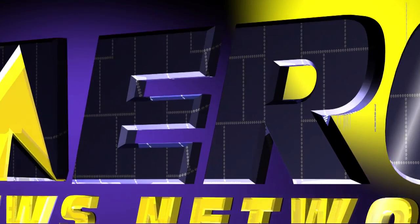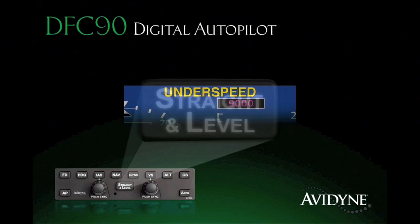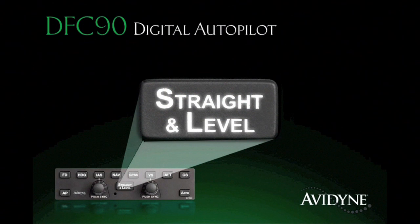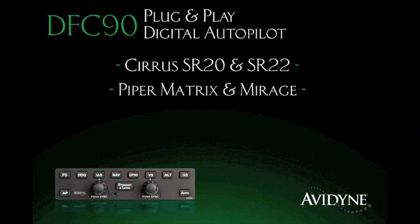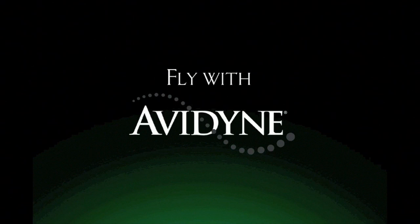Aero TV is brought to you by the DFC90 All-Digital Attitude-Based Autopilot, which delivers significant performance and safety improvements over previous generation systems. Its innovative flight envelope protection guards against autopilot-induced stalls, and the straight and level mode provides one-button recovery from unusual attitudes for an added measure of safety. Immensely popular within the Cirrus community, the DFC90 is now available for a growing list of aircraft including Piper Matrix and Mirage, Cessna 182s, and Beech Bonanzas and Barons. Fly with confidence — fly with DFC90.